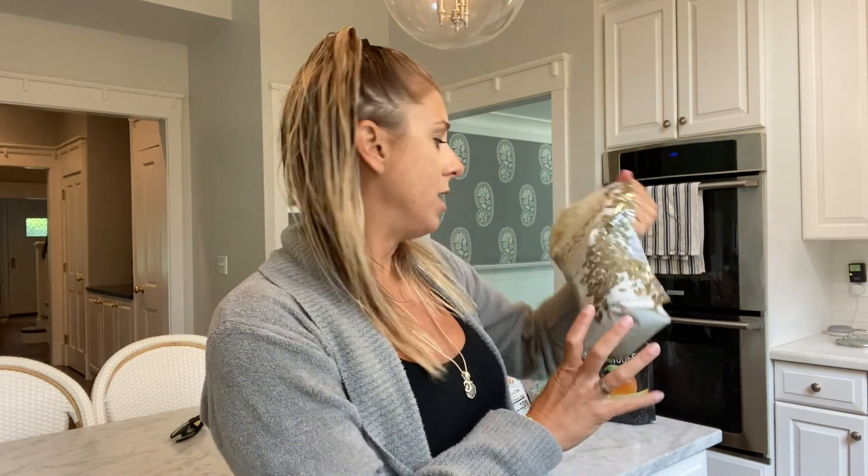A lot of you guys said some of your favorite things were the pantry items. I've tried to buy as much organic food as I can. To be honest I thought there would be more organic food at Costco, but whatever.